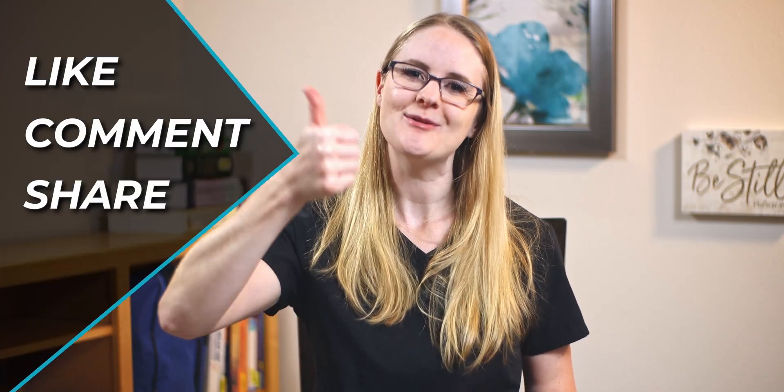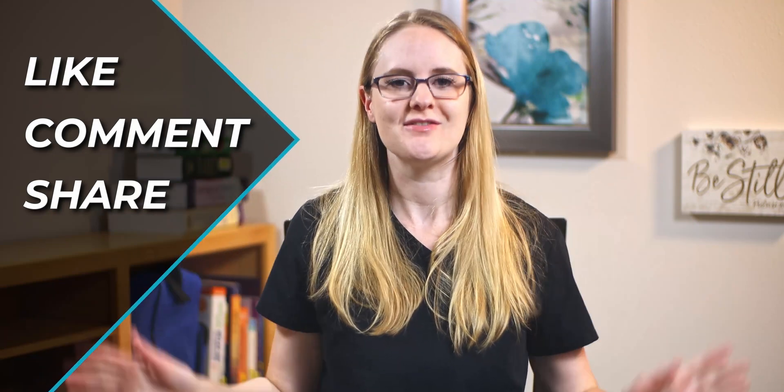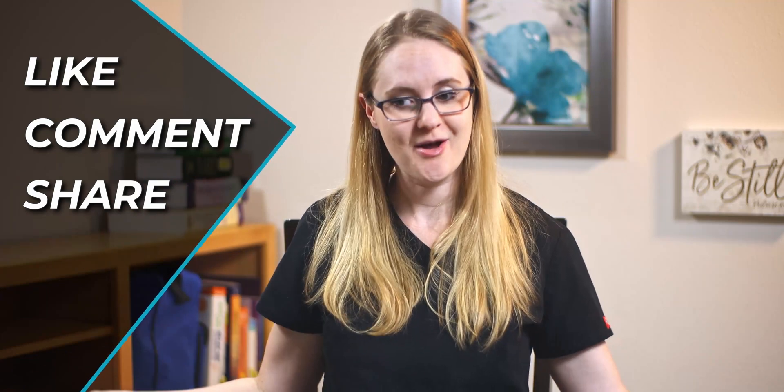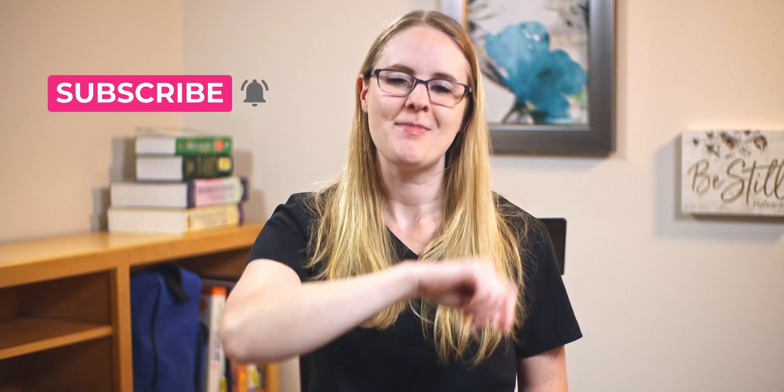The links to all of those are down below in the description. If you liked this video, hit the like button, leave a comment, and share it with friends who are also getting ready for or are in nursing school. Hit that subscribe button and click the notification bell so you never miss a video. Go become the nurse that God created only you to be — I'll see you next time on the Nursing School Show. Take care, friend!